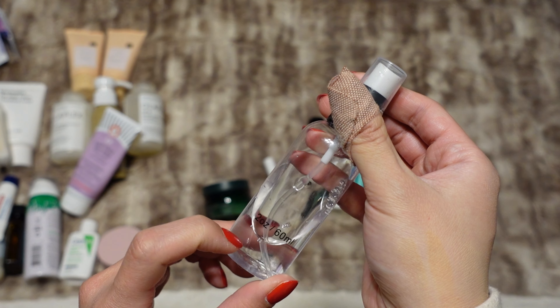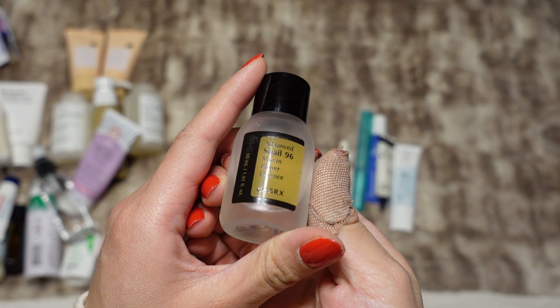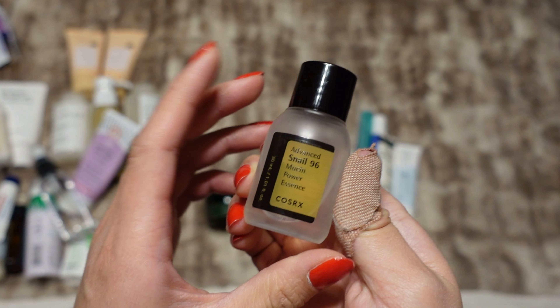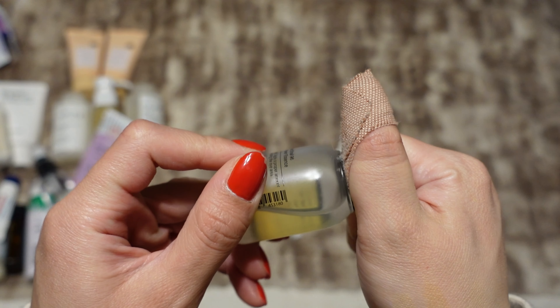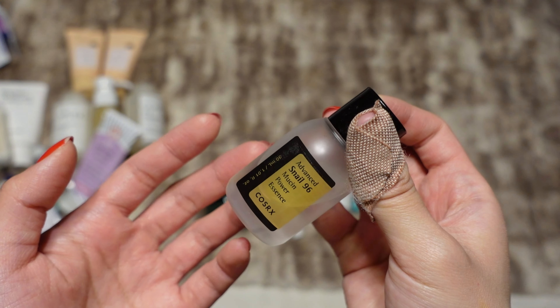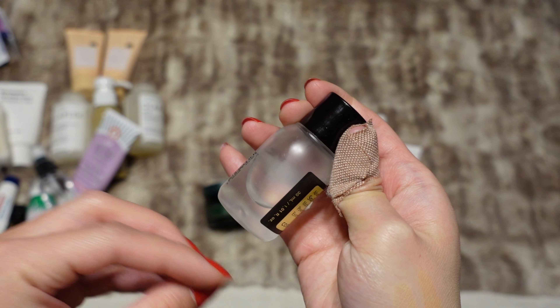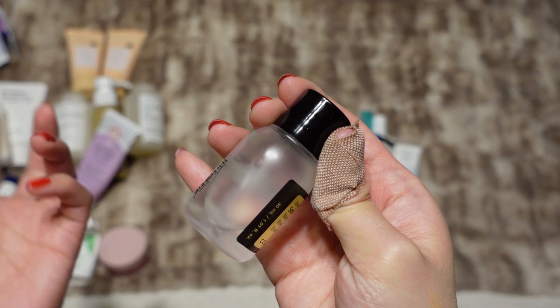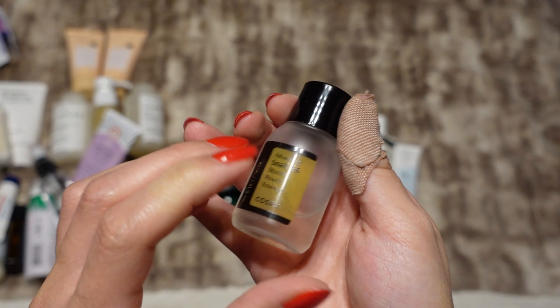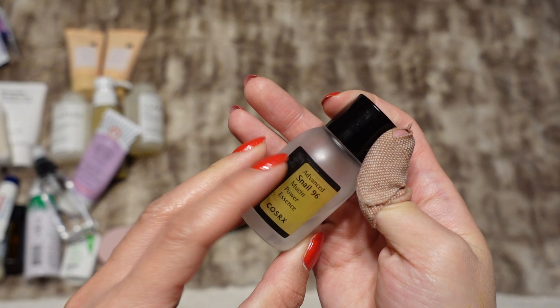This is the COSRX Advanced Snail 96 Mucin Power Essence. I've tried this a couple of times and I like it well enough, but I haven't really noticed a full difference in my skin — probably because I don't use it super consistently, and I think you're supposed to to really notice the difference. I just wanted a nice hydrating serum, and this is again just a little mini size.